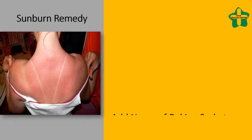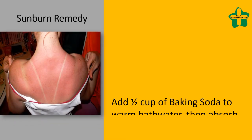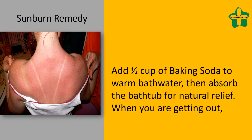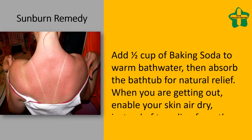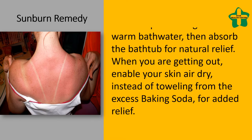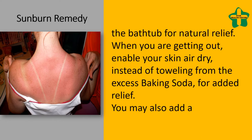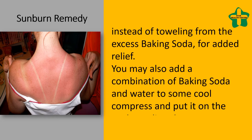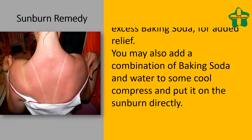For a sunburn remedy, add one half cup of baking soda to warm bath water, then soak in the bathtub for natural relief. When you get out, let your skin air dry instead of toweling off so the excess baking soda provides added relief. You may also add a combination of baking soda and water to a cool compress and apply it directly to the sunburn.